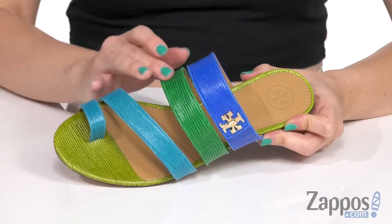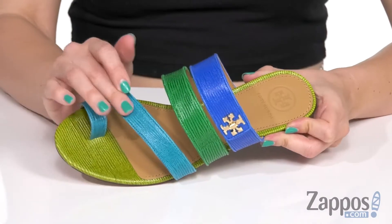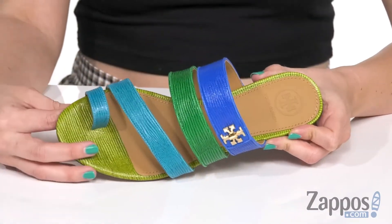These fun sandals have a leather upper that shows off a little bit of a pebbled finish, and I love the different colors throughout. You have a strap for the big toe.